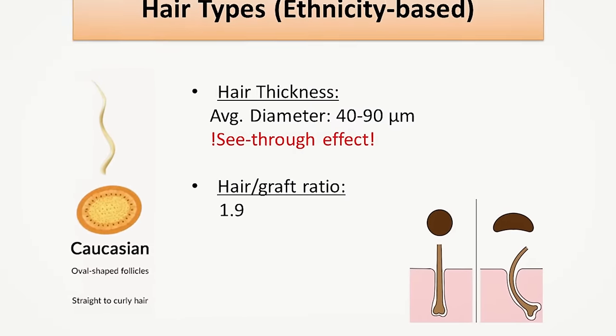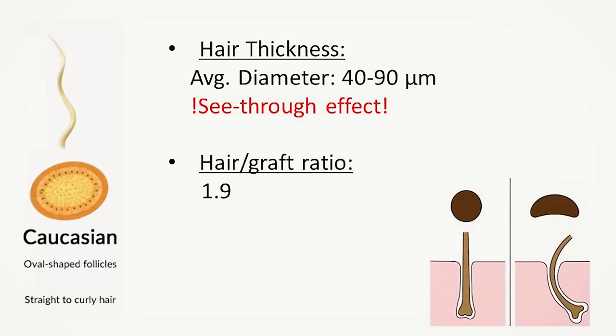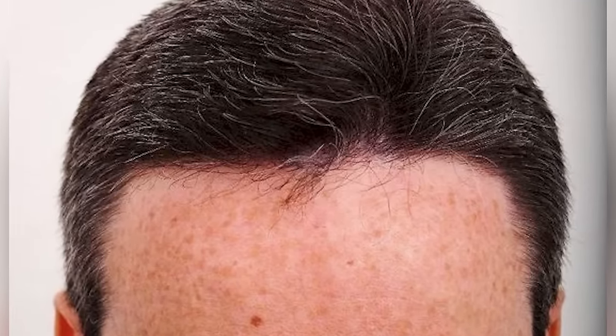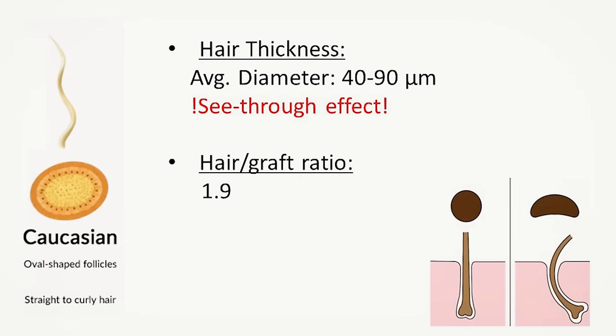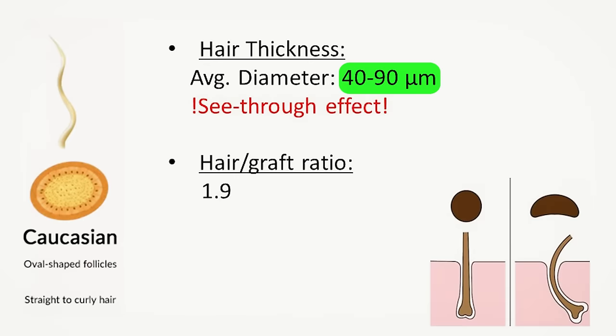Caucasian patients will find it easiest to filter out potential clinics in this first step, as most hair clinics worldwide primarily specialize in Caucasian hair and have great experience with it. The biggest challenge for Caucasian patients is the wide variety in hair diameter, which can range from 40 to 90 microns, making it harder for patients with fine hair — such as Nordic or Scandinavian patients — to find a dense-packing specialist who can make thin, fine hair look very dense even after one surgery.